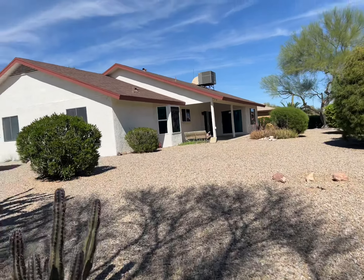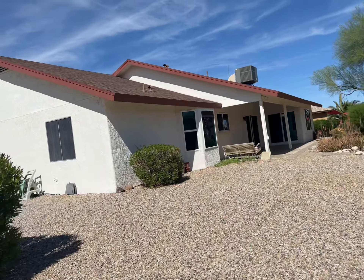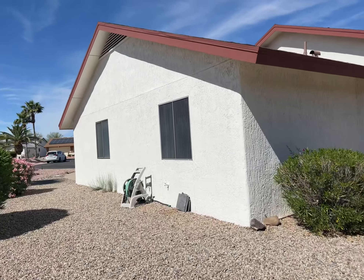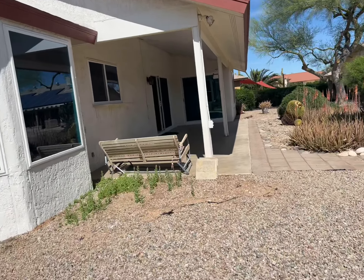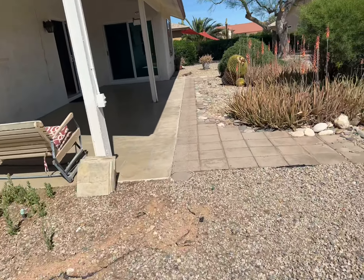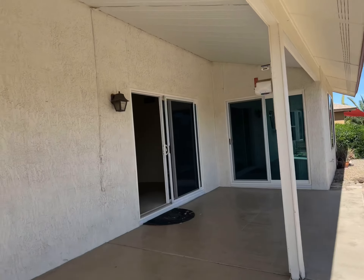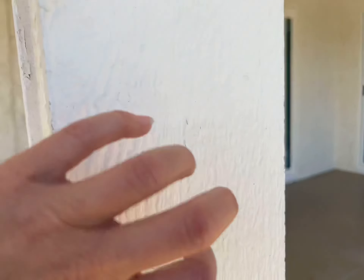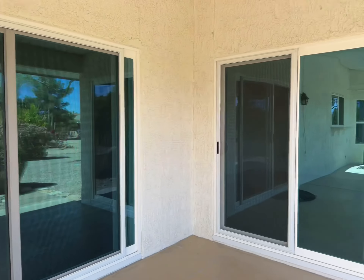This house is located in a court, which is a pro. Everything is original, so a lot of it would need to be ripped out and updated. It's a good-sized patio. And here, this slider's new — so this slider and this slider are new.